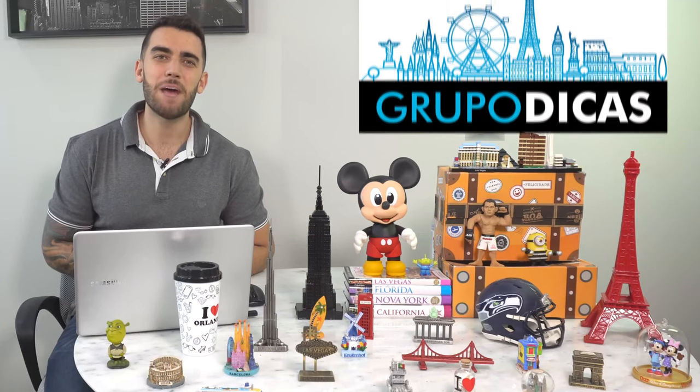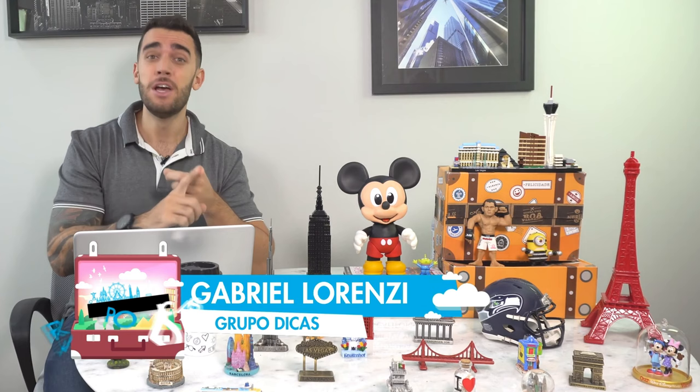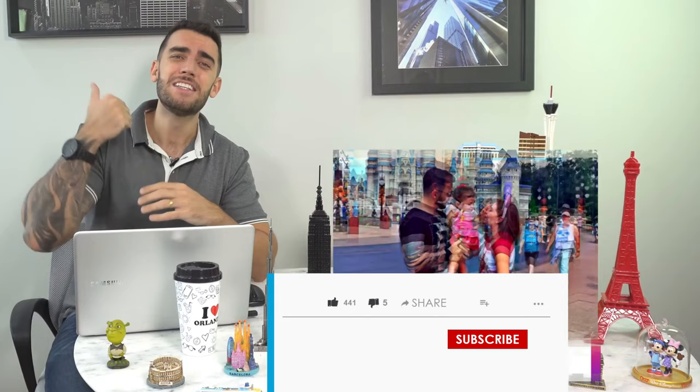Hey guys, this is Gabriel Lorenzi, creator of the blog Grupo Dicas, one of the biggest travel blogs in the world. Today I'm here to tell you where to stay in Venice — the best regions, where to stay close to all the tourist attractions, and how to stay well located and make the most of your trip. Quick, useful tips without getting bogged down. Enjoy the video, give us a like, subscribe to the channel, and buckle up!